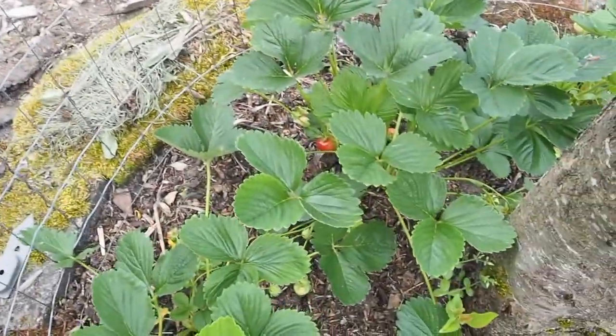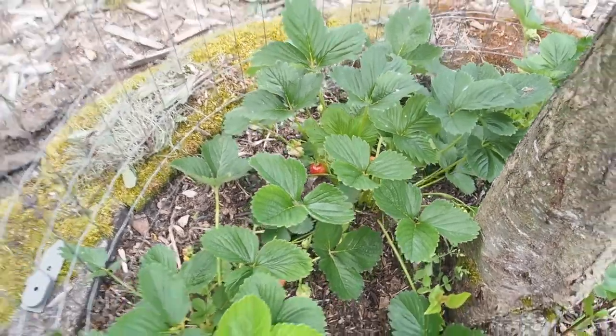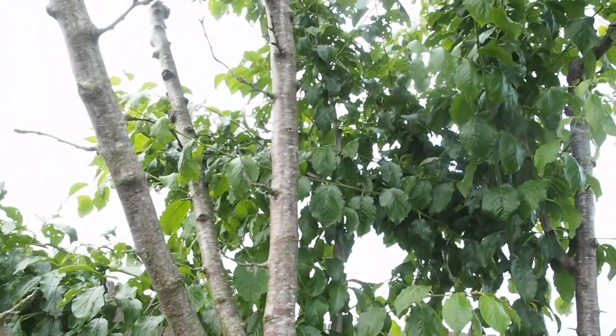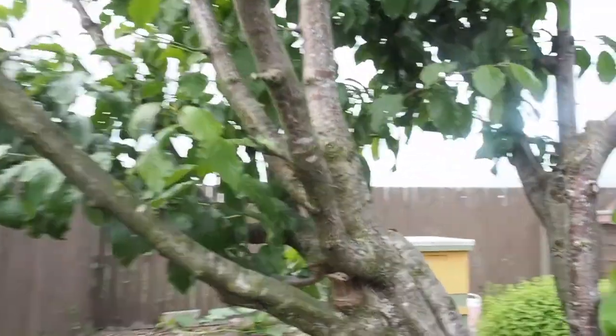I think I did harvest some last year. This is under a plum tree — it's a Brooks plum — and it hasn't been very productive the last few years, so I'm not sure what's going on with that one.